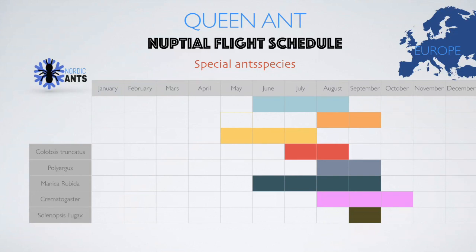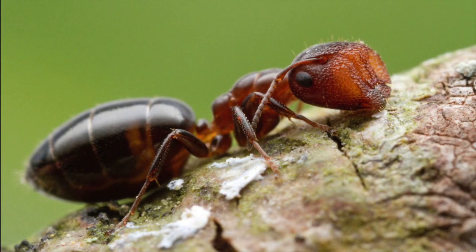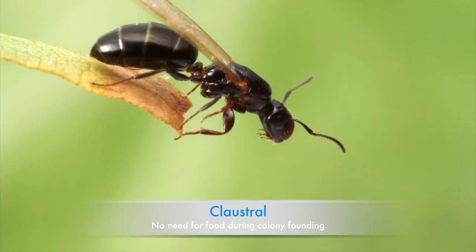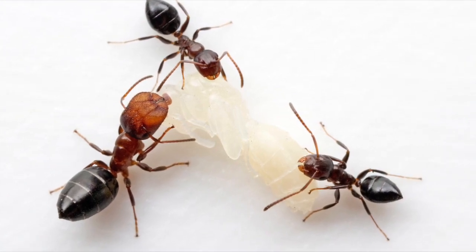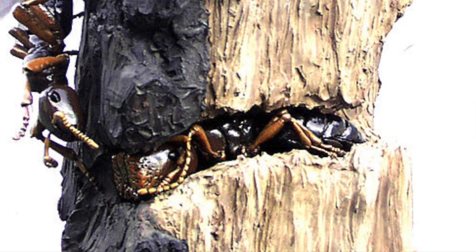I think this species may be the most peculiar of all European ants. They are arboreal, meaning they are adapted to live in wood. They have their nuptial flights during July and August. What is bizarre about this species is that the queen and the majors of the colony have a flat front head, which they use to block their nest entrance.